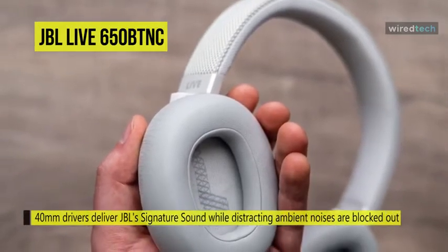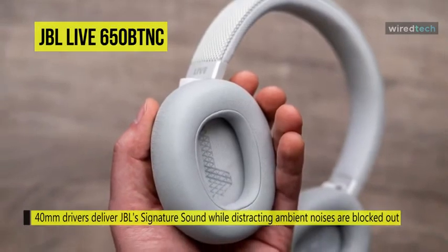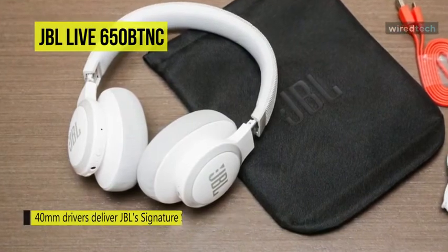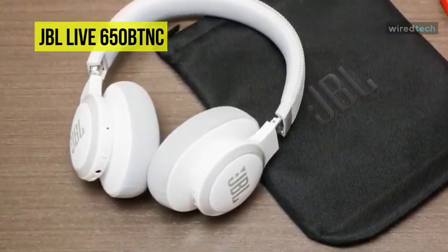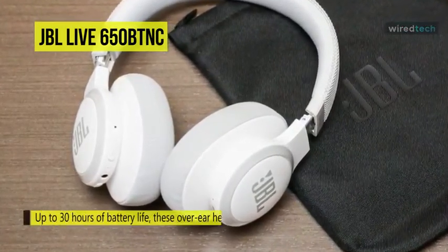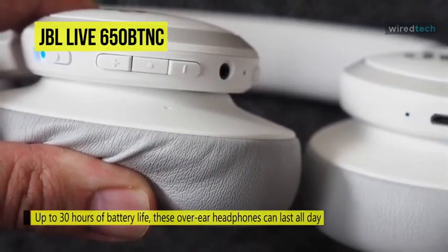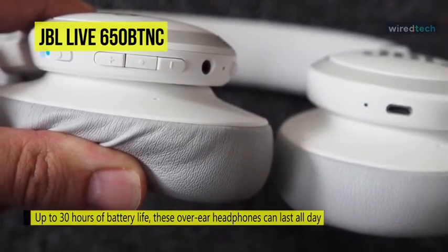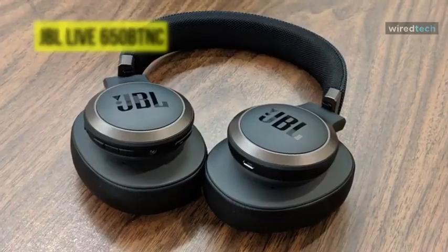For added convenience, multi-point connection technology lets you quickly switch between devices. With up to 30 hours of battery life, these over-ear headphones can last all day. With a padded fabric headband and soft ear cushions, they are designed to be comfortable. You can also plug in the included aux cable to use them as a traditional wired set. They are compatible with JBL's MyJBL Headphones app, which lets you personalize your listening experience by tweaking sound preferences.